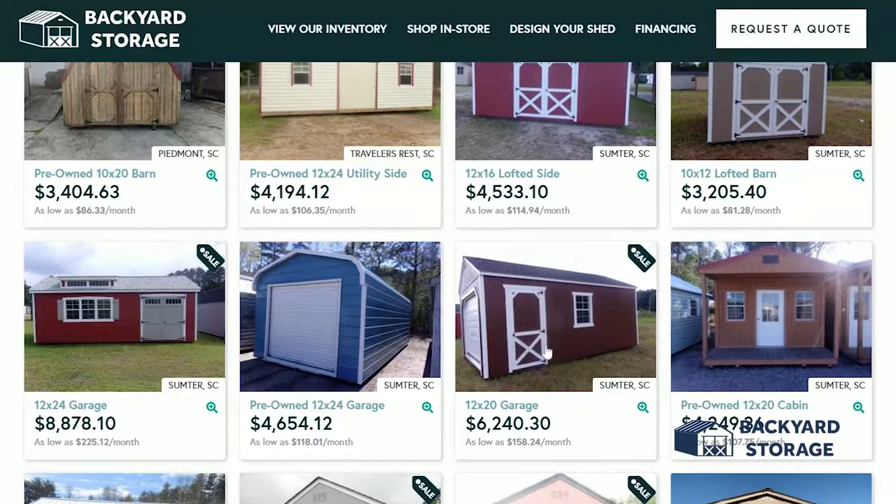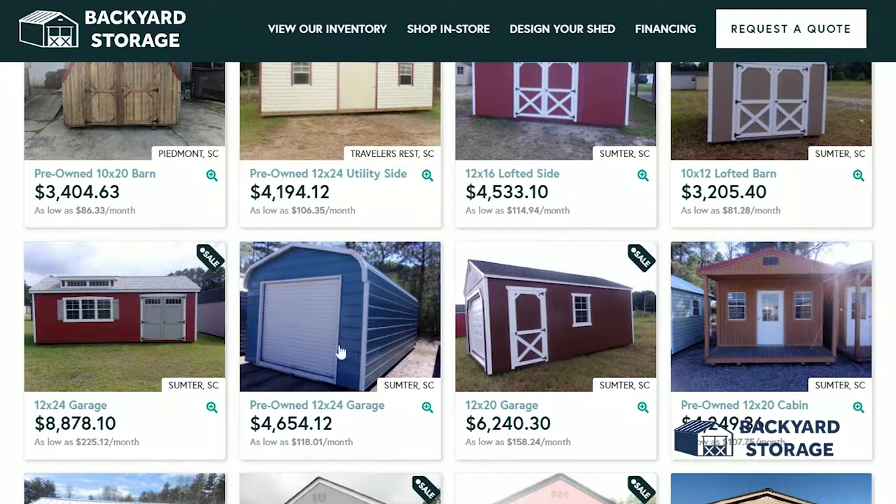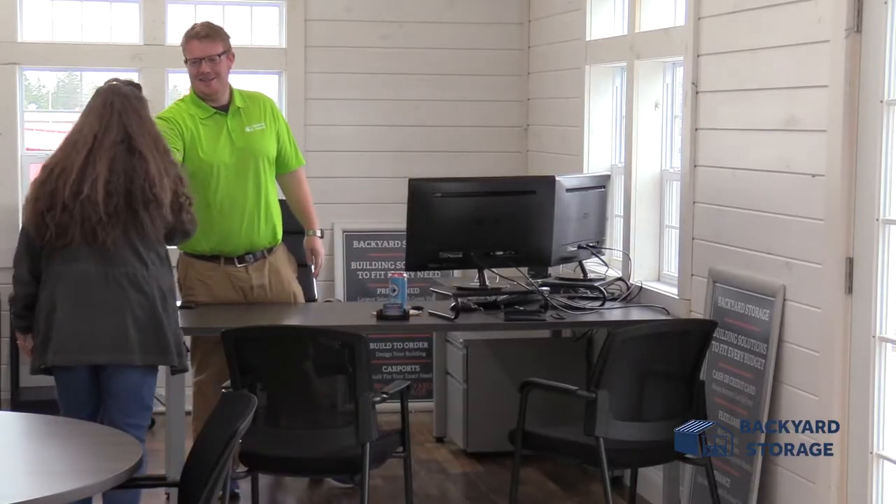With the largest online selection in the country, we have the building that's right for you. Whether you want to come to the lot or save time by shopping online, our friendly and knowledgeable staff is here to help.